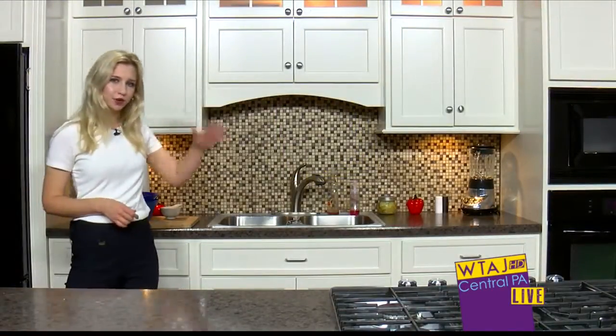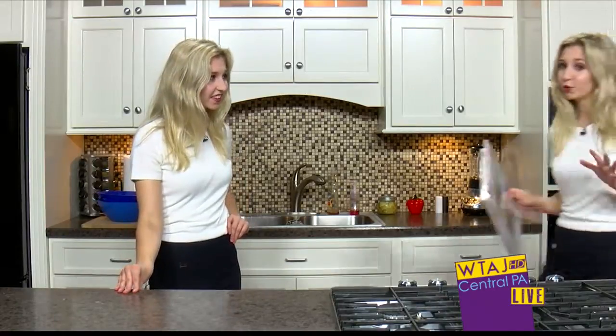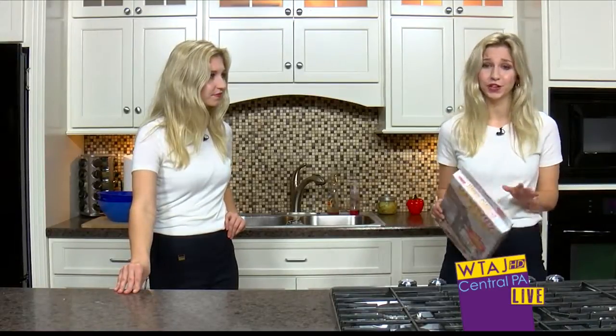You know when your kitchen cabinets hang pretty low, you've got to keep moving your kitchen appliances in and out just to simply use them — that can be pretty annoying, right? But if you're tired of rearranging your countertops just to use your kitchen appliances, the Handy Caddy claims to fix those frustrations.